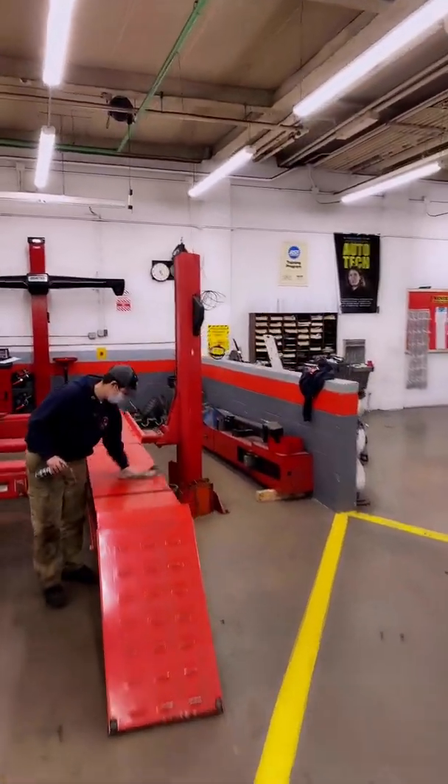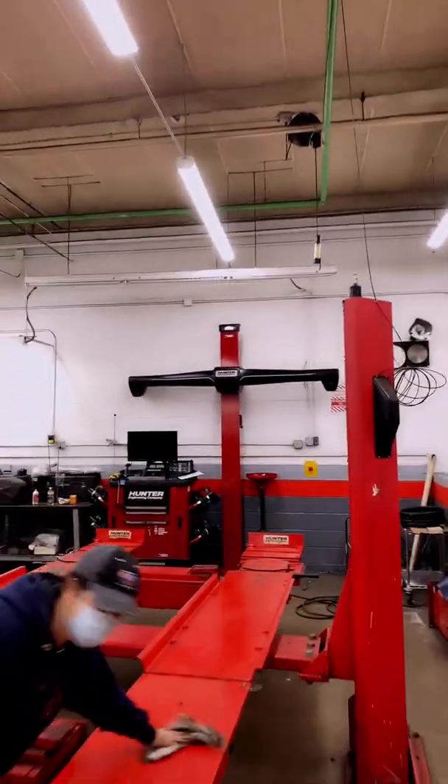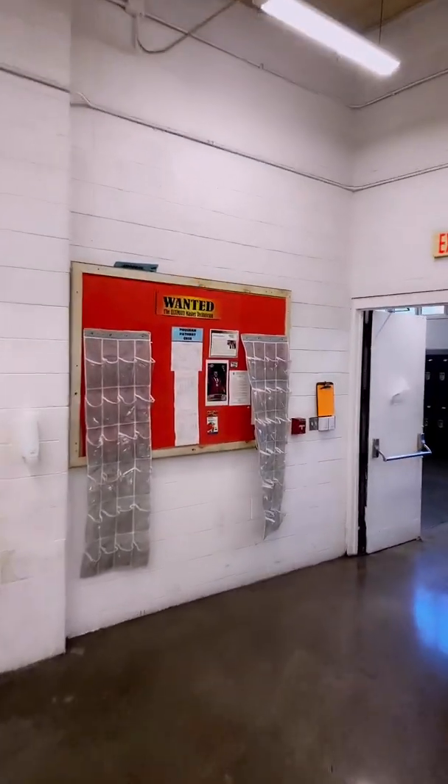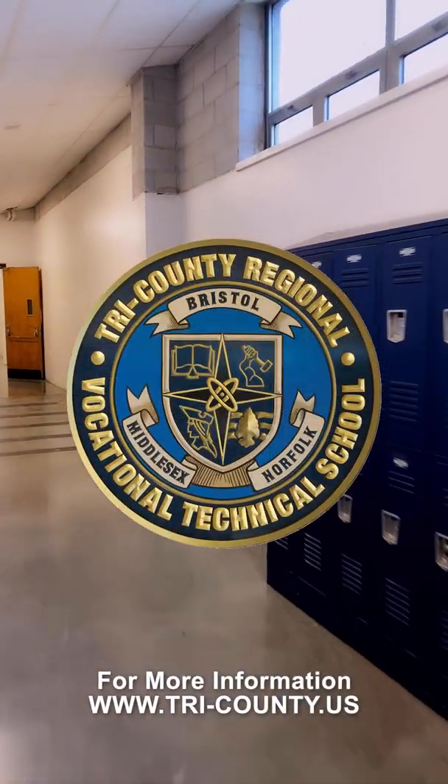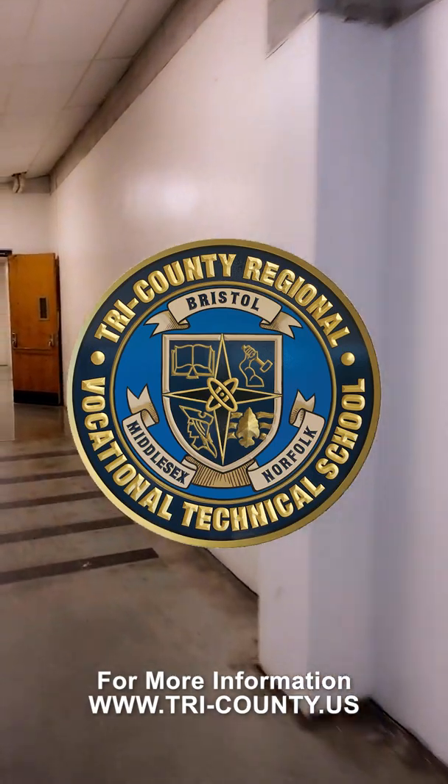Students have articulation agreements with Mass Bay Community College. Sometimes they go to the diesel program in Massachusetts. Some students go on for mechanical engineering. If they go into the military, they generally do really well on the ASVAB exam. Those are the programs in this wing — thanks for joining us.